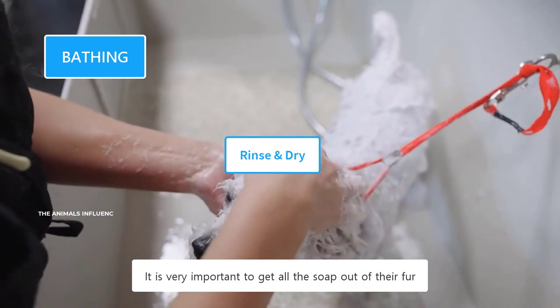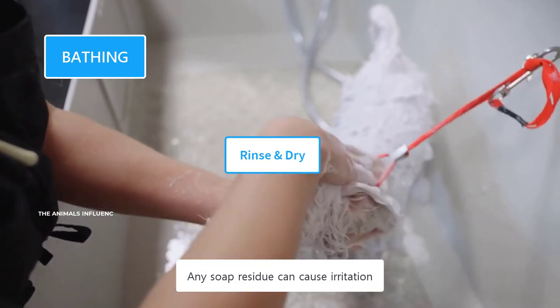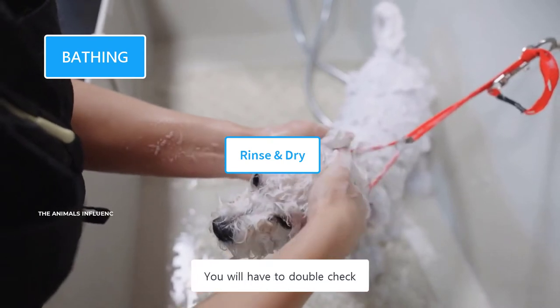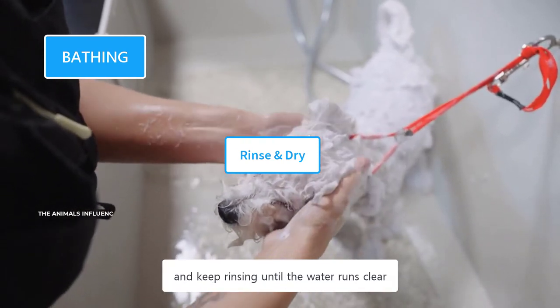Face should be washed at the end. Take special care of their eyes, ears, and muzzle, and prevent them from shampoo. Use a damp cloth to clean their head, face, and ears. It's very important to get all the soap out of their fur — any soap residue can cause irritation and itching on their skin. You will have to double-check and keep rinsing until the water runs clear.